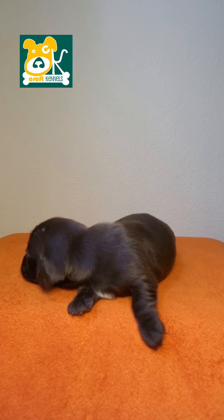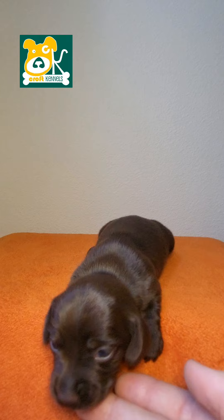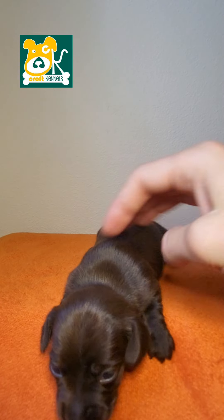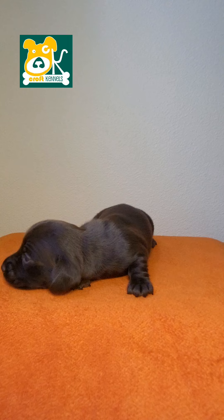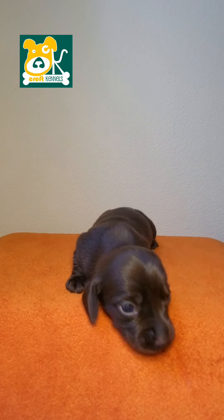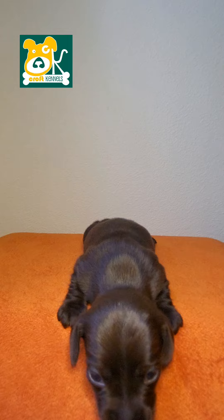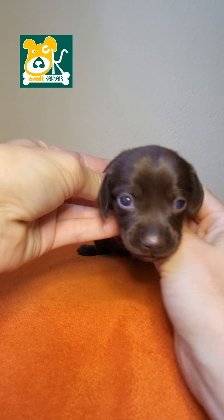This is Hershey. He is a chocolate and tan smooth coat miniature Dachshund. You can click on the description box to find a link to my website or Google Croft Kennels. Hershey will be ready to go home October 5th.